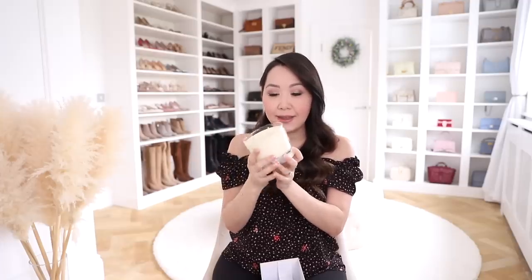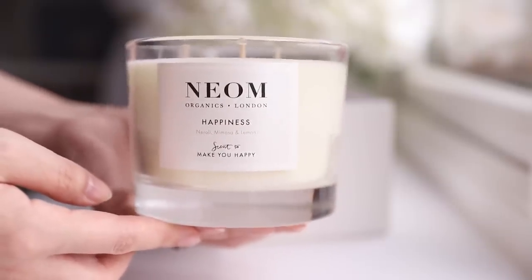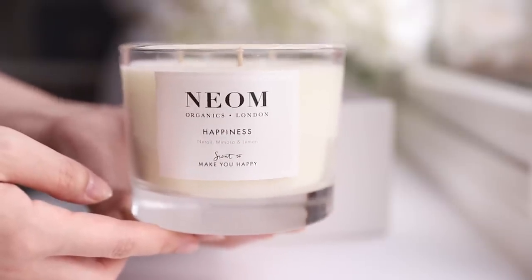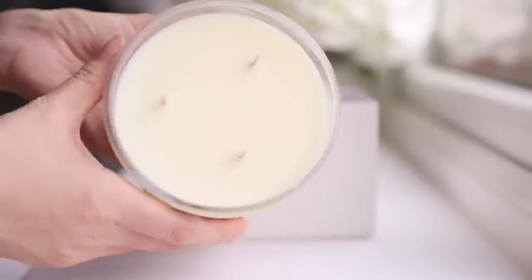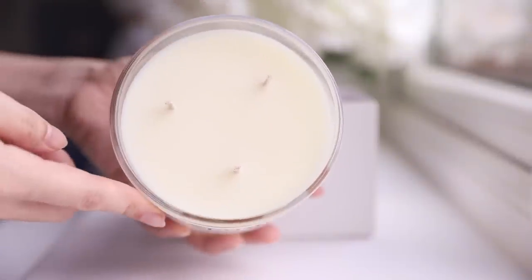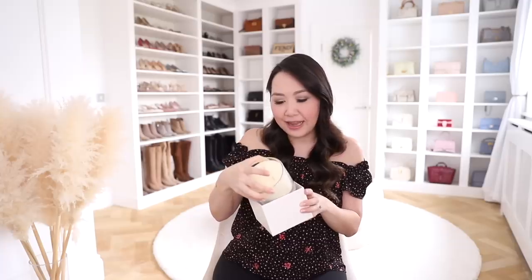I'm not lighting this at the moment — I'm trying not to burn too many scented candles while pregnant — but this will be first on my list as soon as I'm not pregnant. It smells absolutely incredible, just the nicest scent. I'd definitely recommend it if you like a fresh citrus scent. It's not floral at all, just very fresh and clean, and really lovely.